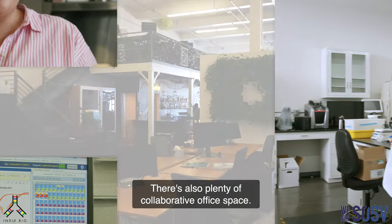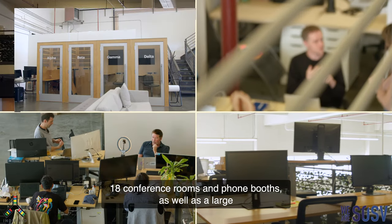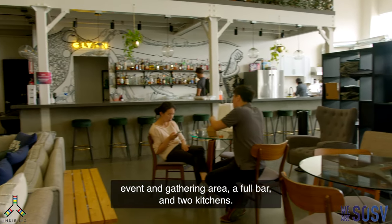There's also plenty of collaborative office space — 60 desks, 18 conference rooms and phone booths, as well as a large event and gathering area, a full bar, and two kitchens.